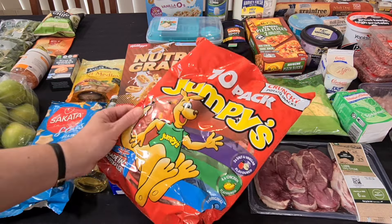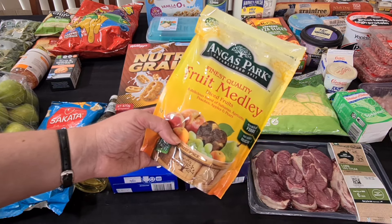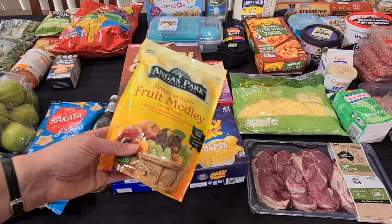I haven't needed to buy any dried fruit for a while, but the Angus Park Fruit Medley was on special. This is just diced fruit — sultanas and diced apricots, peaches, apples and pears. He does love this in his lunchbox. They don't have a recess and a lunch as such — they have a lunch one and a lunch two — and he'll tend to have his veggies, biscuits and dried fruit for lunch one. That's 375 grams for $7.60, on special, so I'll stash that in the cupboard.